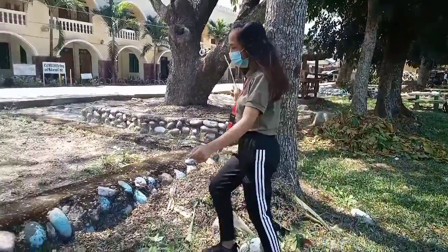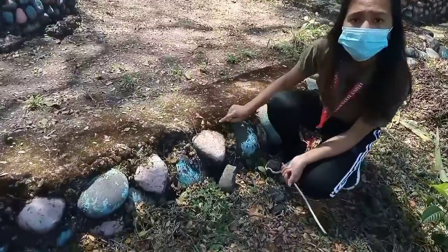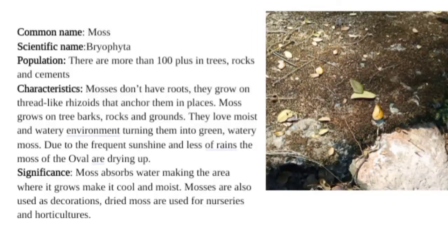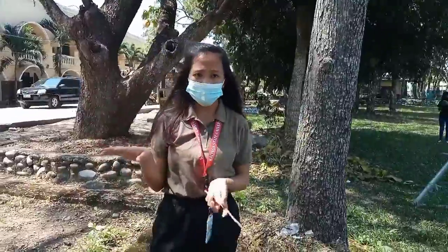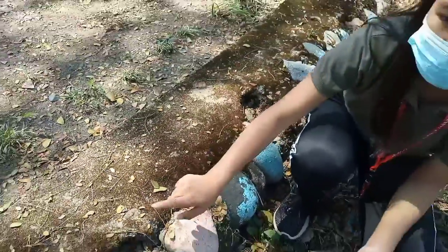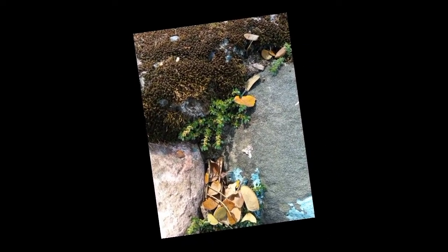Kalinga State University oval is also filled with a lot of species of fungi, microorganisms, organisms, mosses, and others. Such mosses exist most in the rocks; the scientific name is Bryophyta, and there are more than 100 species. They love moist and water environments. However, because of the drought and current climate conditions, the mosses in the KSU oval are getting dry.